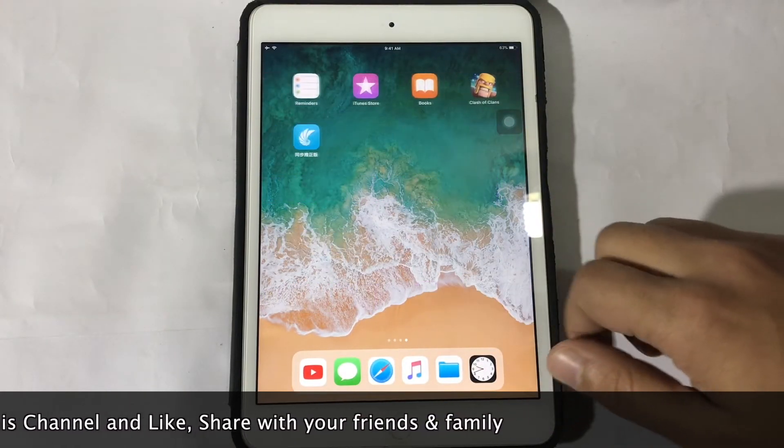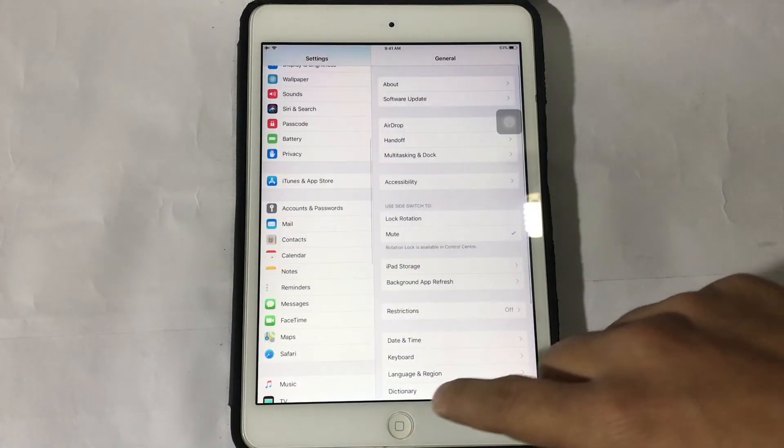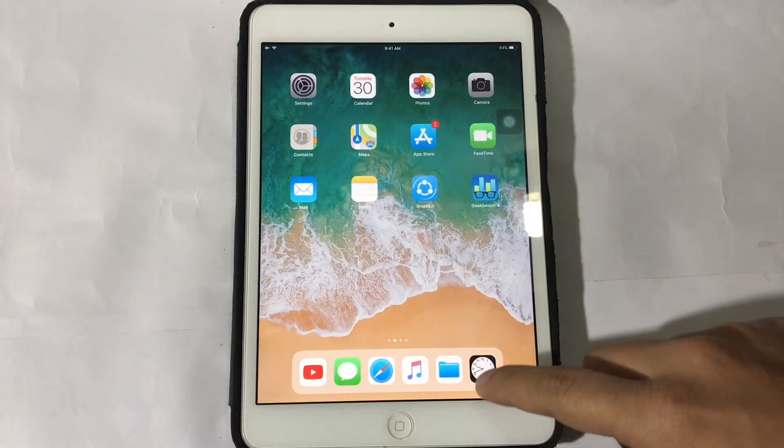So guys, as you can see the Geekbench result is not much info at all and it is a lower score than iOS 11.2.5. Guys, this is the beta version so we don't expect much from this beta — this is the nearest to the final stable version.